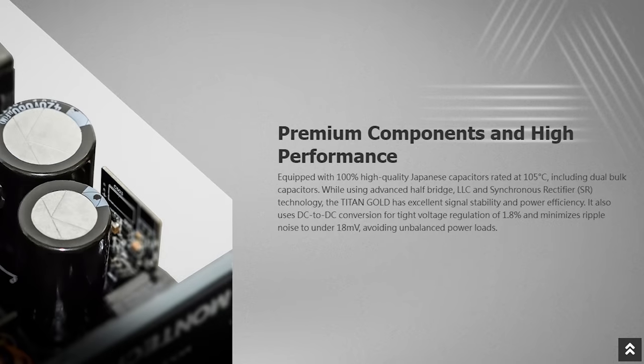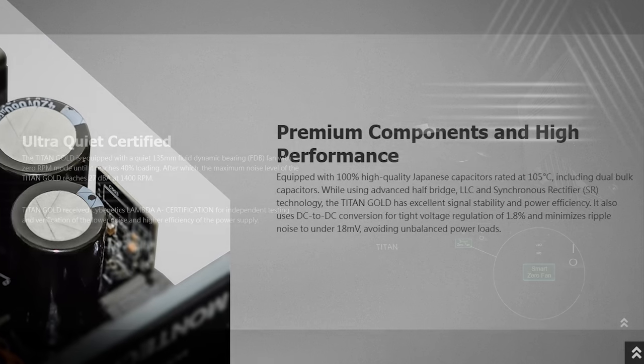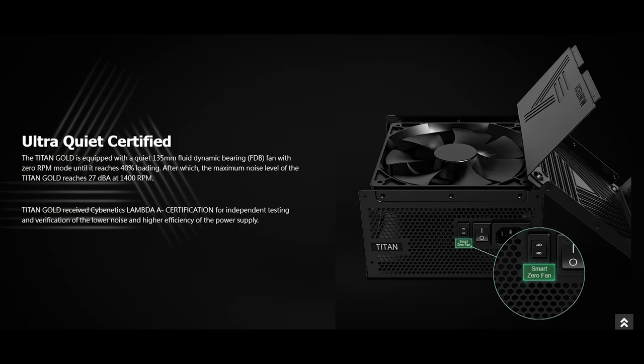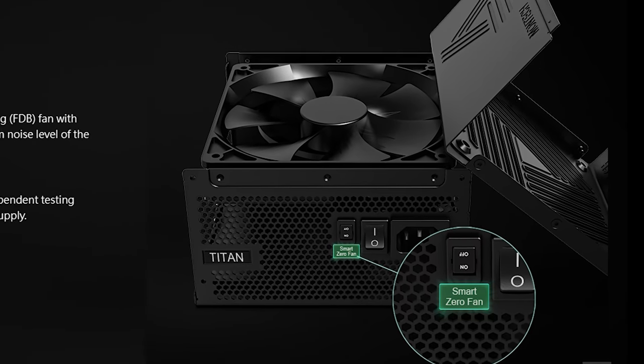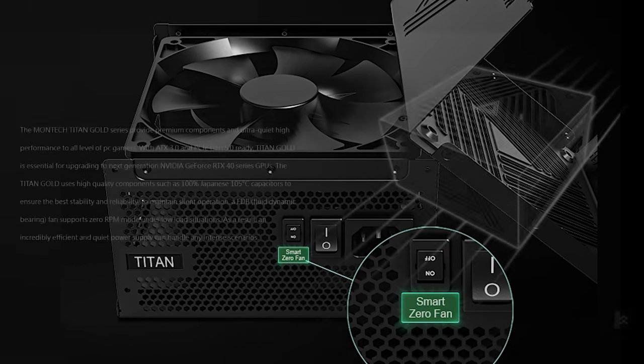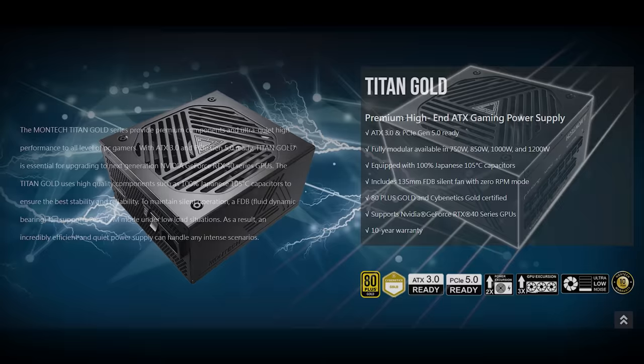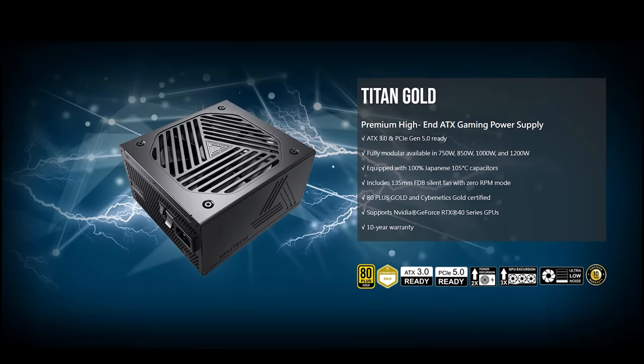100% Japanese 105°C capacitors provide improved performance, while the 135mm fluid dynamic bearing fan with zero RPM mode keeps all components cool even during the most demanding workloads. The 80 Plus Gold rating and 10-year warranty provide end-user peace of mind. Check out the Titan Gold lineup of Montech power supplies by clicking the sponsored link in the description below.